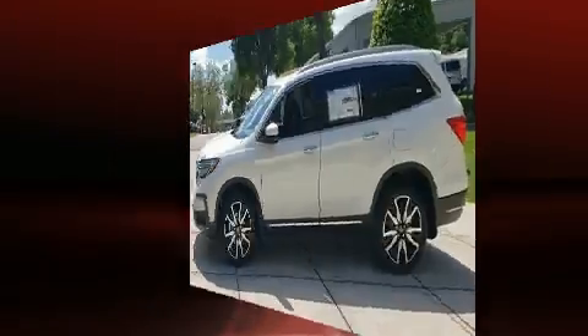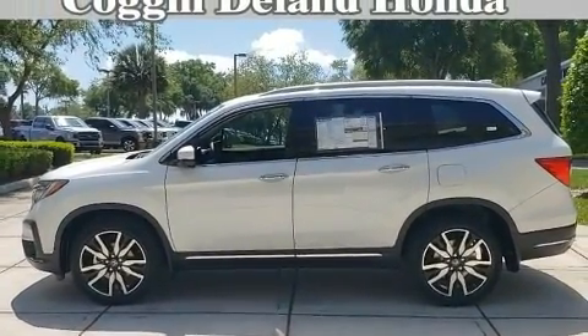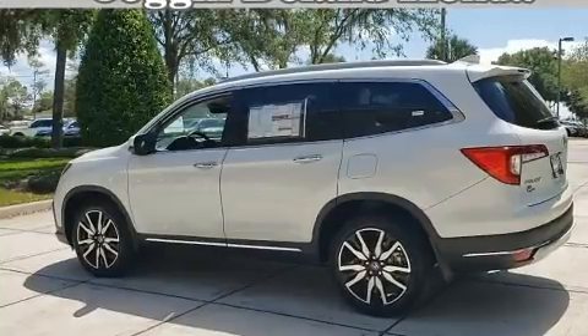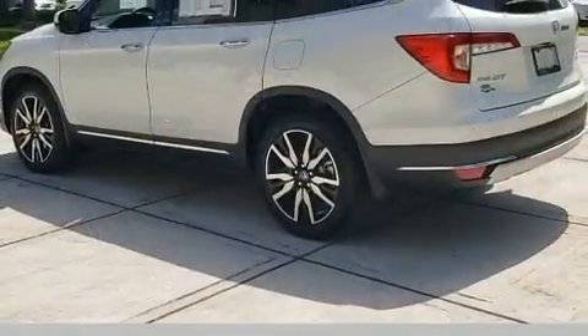Honda also prioritized safety and security with features such as a security system, an emergency communication system, and four-wheel disc brakes with ABS. When road conditions become unpredictable, rely on all-wheel drive to maintain outstanding control.